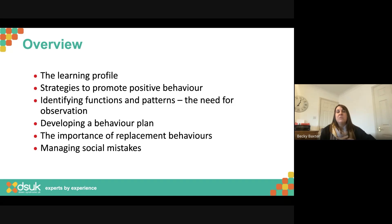There's lots we can be doing all the time to keep things going in a positive direction. We'll then look at identifying some of the functions and patterns, and I'll talk about the need for some time spent on observation before we focus on developing a behaviour plan — including the importance of replacement behaviours, which are really one of the key parts of the plan and often get missed. We'll also look at managing those social mistakes and how we all respond when something unexpected happens.